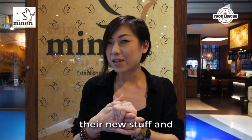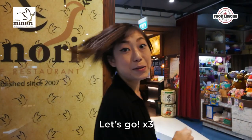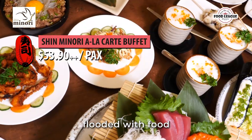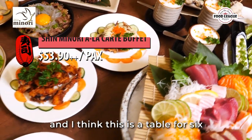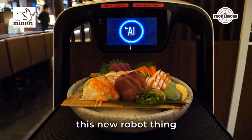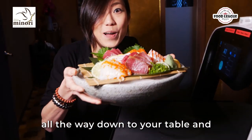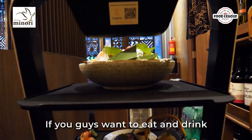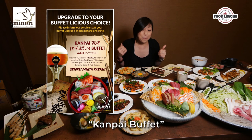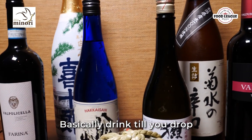So we're going to be reviewing some of their new stuff and let's see how exciting this is going to be. Let's go! In front of me I'm completely flooded with food. I actually want to go and check out this new robot thing — the robot actually sends you food all the way down to your table in tiers. If you guys want to eat and drink at the same time with your buffet, they actually have this thing called a Kanpei Buffet: free flow sake, free flow beer, some wines — basically drink till you drop.